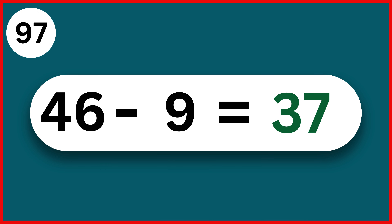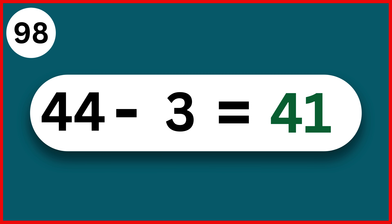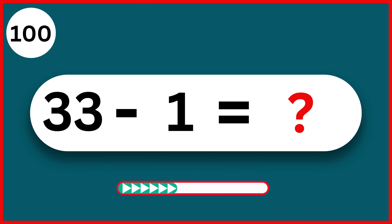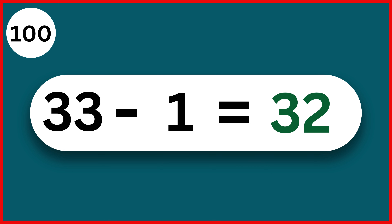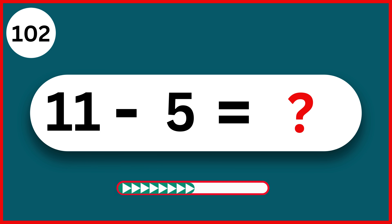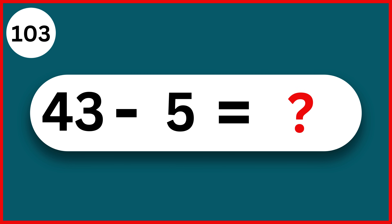44 minus 3. 41. 48 minus 2. 46. 33 minus 1. 32. 33 minus 7. 26. 11 minus 5. 6. 43 minus 5. 38.